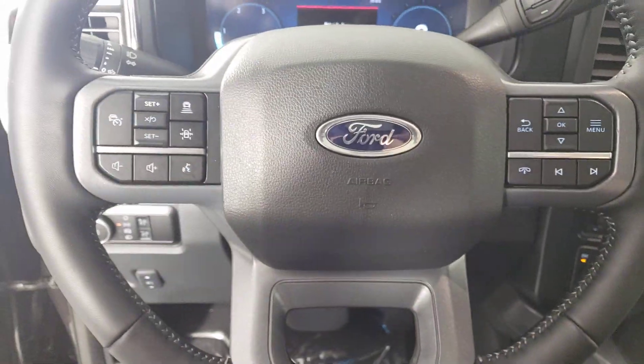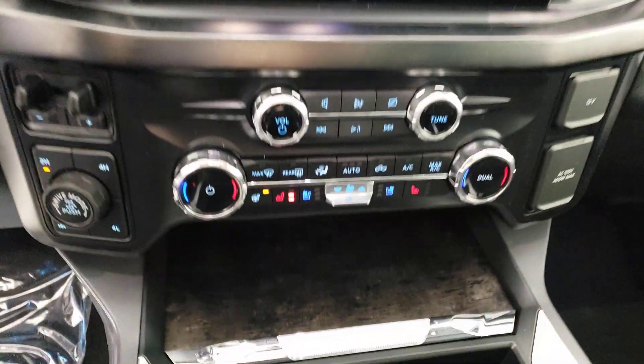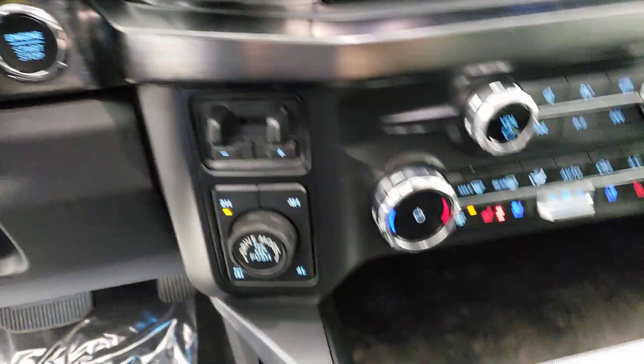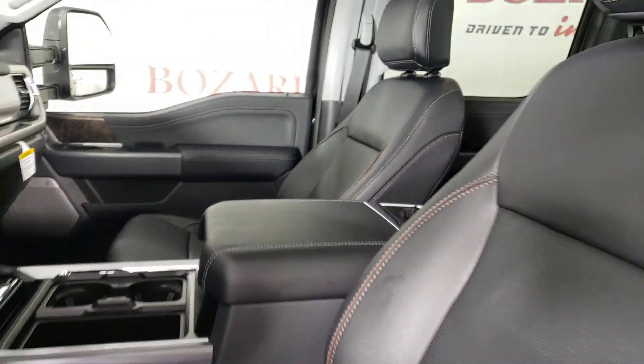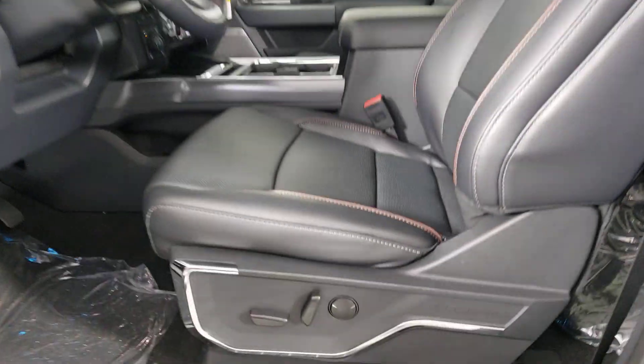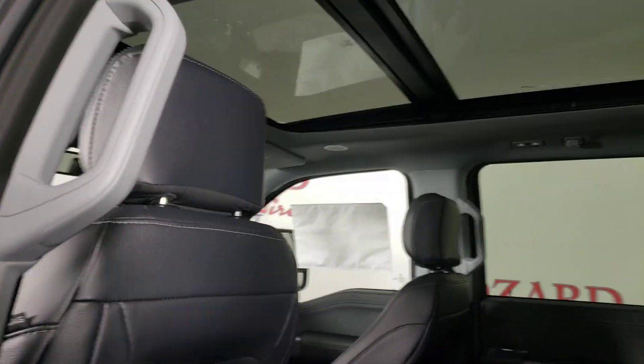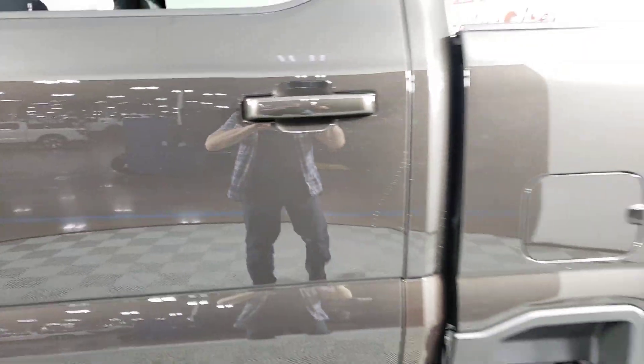The following are some of this vehicle's highlighted options: keyless entry, backup camera, heated mirrors, alarm, steering wheel audio controls, electronic stability control, traction control, intermittent wipers, passenger vanity mirror, and tire pressure monitoring system.